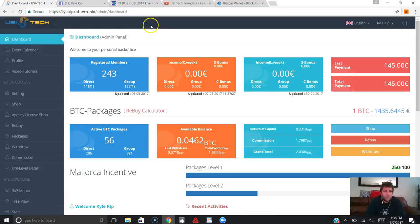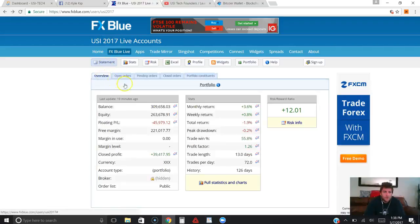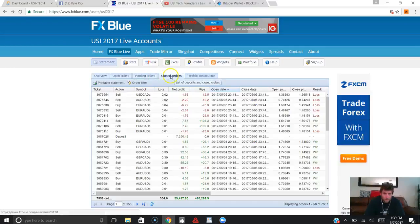If you guys haven't seen my prior videos on USI Tech, I go over how they've been in business for a few years now with the forex side of the company. What they've done is they've actually created their own forex software that reads the market and automatically trades forex for them. They're really transparent about it — they have their FX Blue account. I'll put the link in the description box below so you guys can check out all the trades they make, how much profit they've made, what their winning and losing trades are, when trades were placed, and how many pips they received.